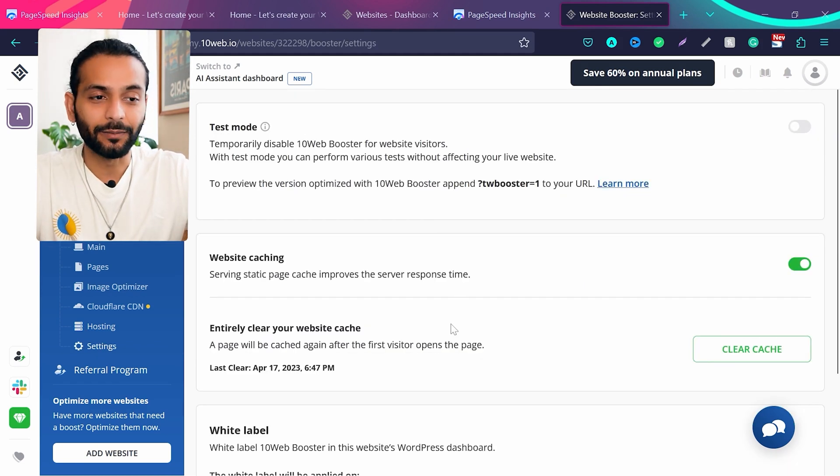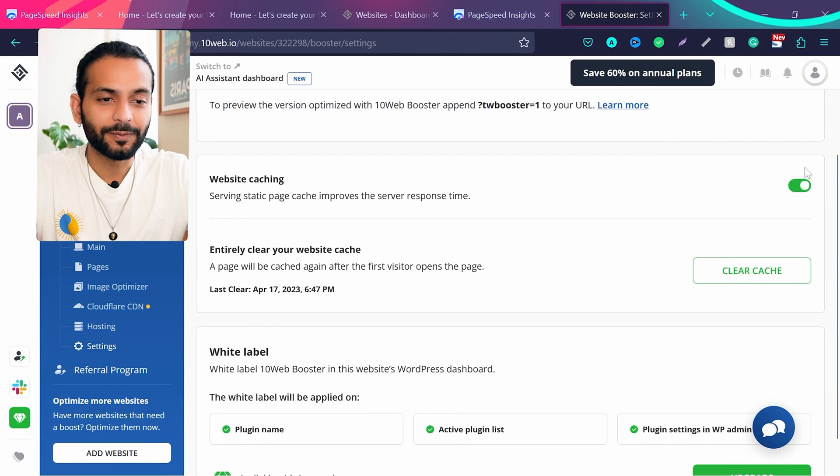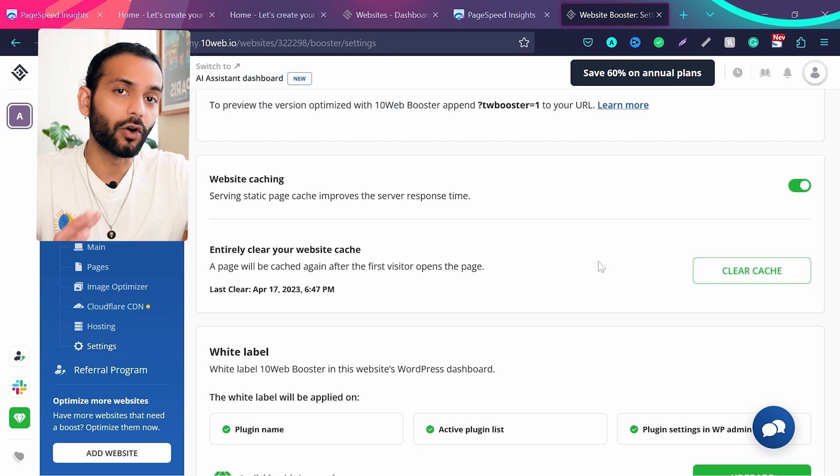In Settings, if your website broke or you want to test something, you can enable Test Mode which temporarily disables the 10web booster for website visitors. There's also Website Caching which you can enable or disable, and you can clear your website cache from here — useful if you've made changes and can't see them. I highly recommend testing your site in incognito or private window to see changes accurately.